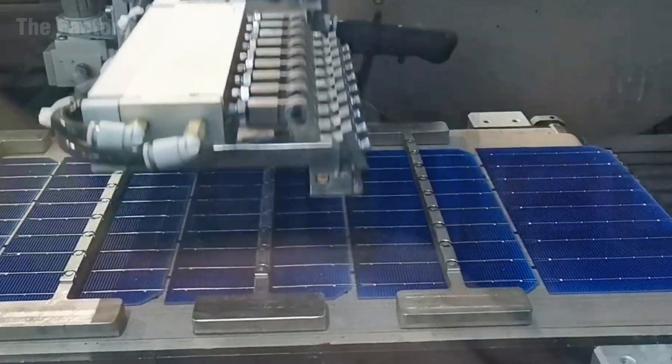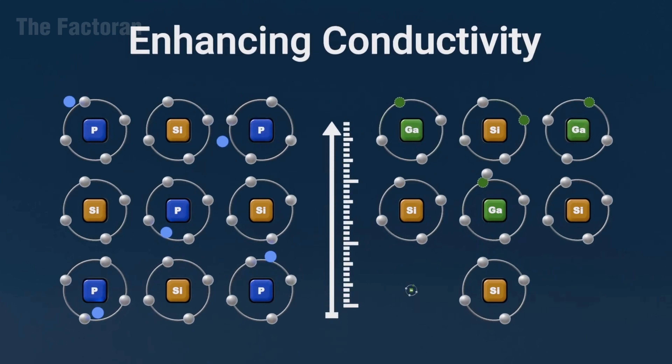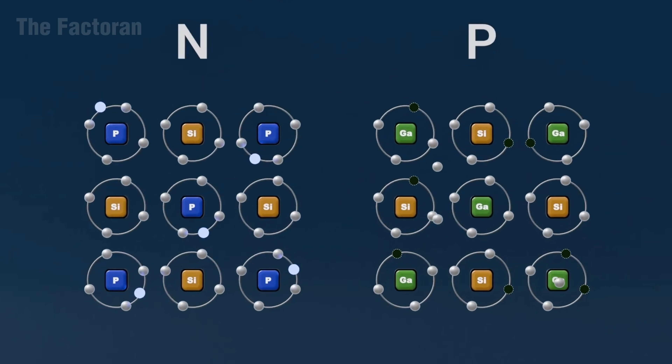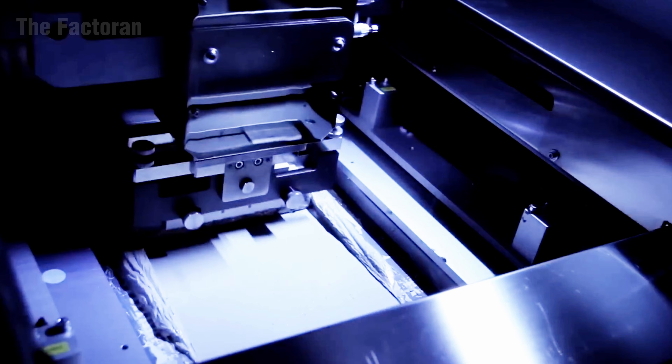Here, the material is doped at the atomic level, creating two regions of positive and negative charge. This electrical imbalance allows electrons to move freely when exposed to light, generating the very first electric current — the foundation of all photovoltaic activity.